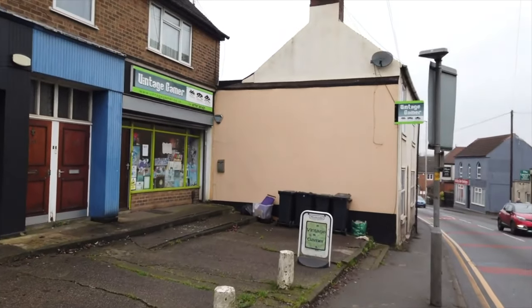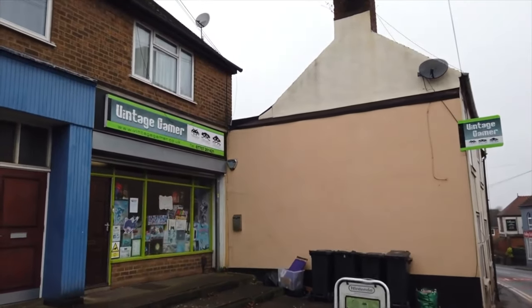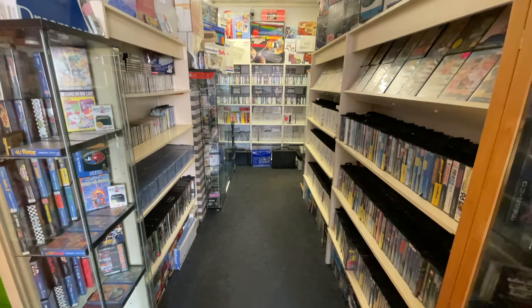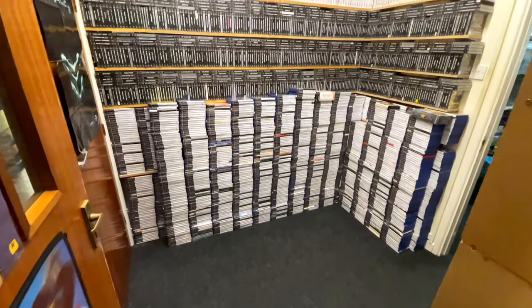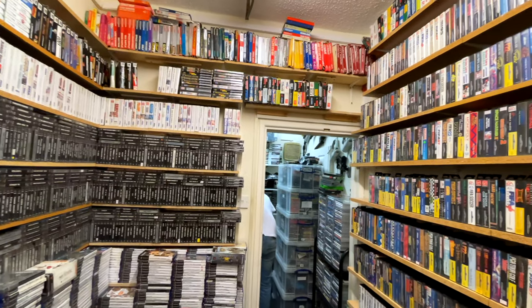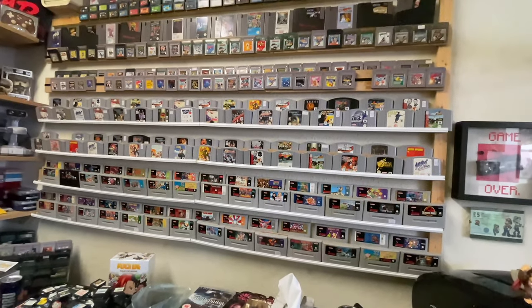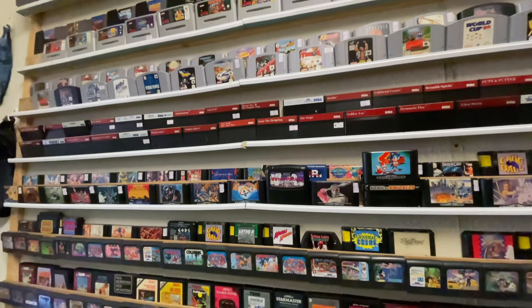Welcome back to RetroBreak and welcome to my tour of, by far, my favourite game shop in the UK, Vintage Gamer. If you didn't see it last week, I did a pick-ups video from there and this week I'm going to go into loads of detail. Every little nook and cranny in the shop I'm going to explore and share with you guys right now. So let's get straight into it.